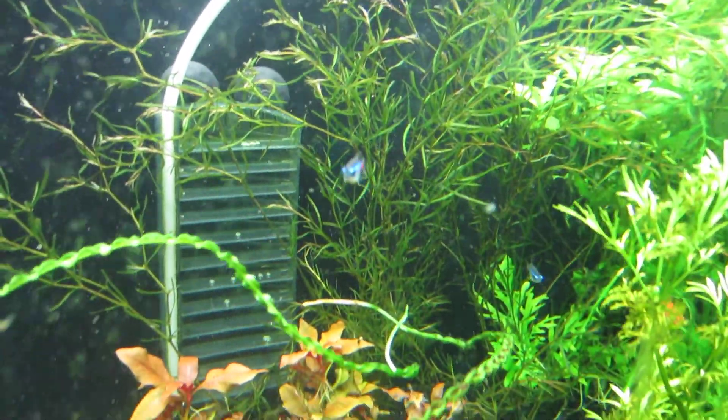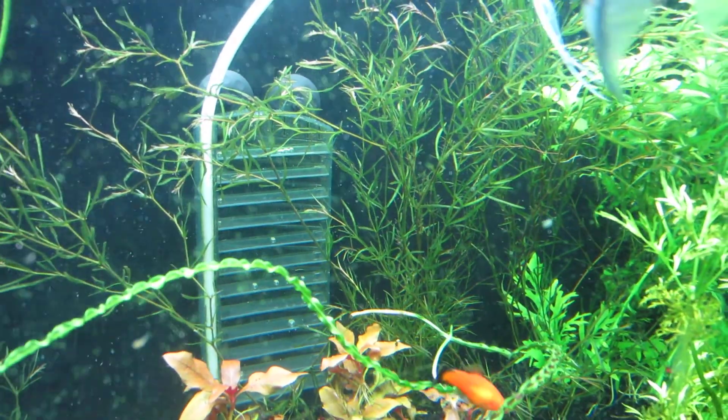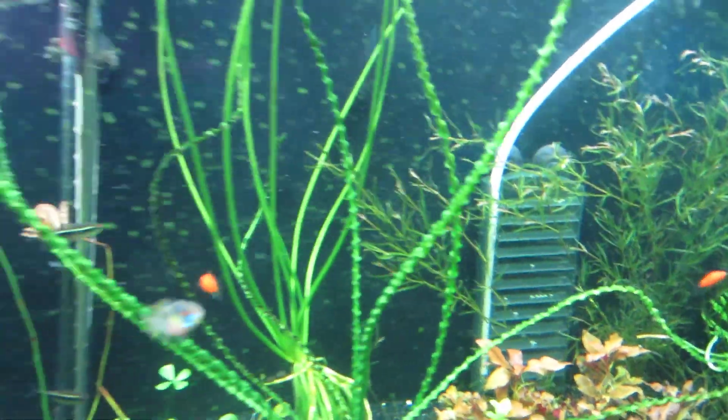I put that one in there too. I actually have no idea what that one was — I just thought it looked cool. I should probably do some research on it. You can also see my algae is growing back.